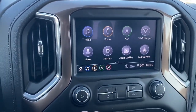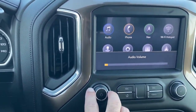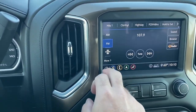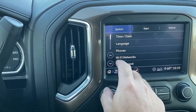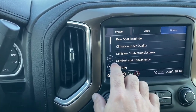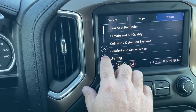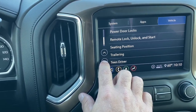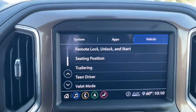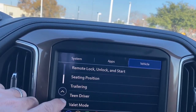The screen has Apple CarPlay and all your settings. This truck also has the Bose sound system, which is really nice. Going back to the home screen, one of the settings lets you go over to the vehicle menu where you can set all your collision detection and program all your trailering settings. It even has teen driver settings — you can program it to where it does certain things, or you can set your valet mode.